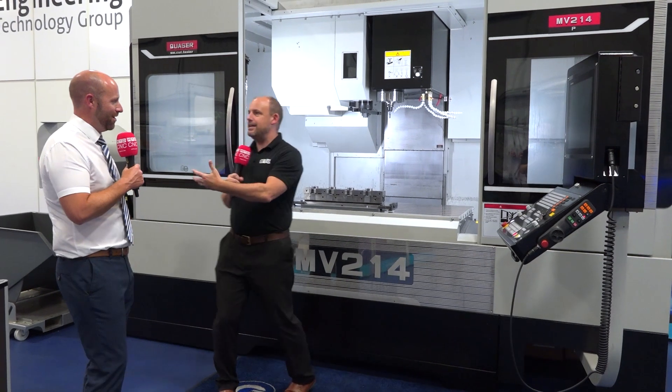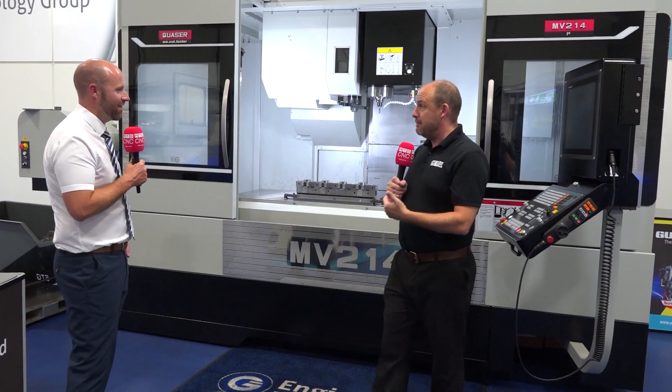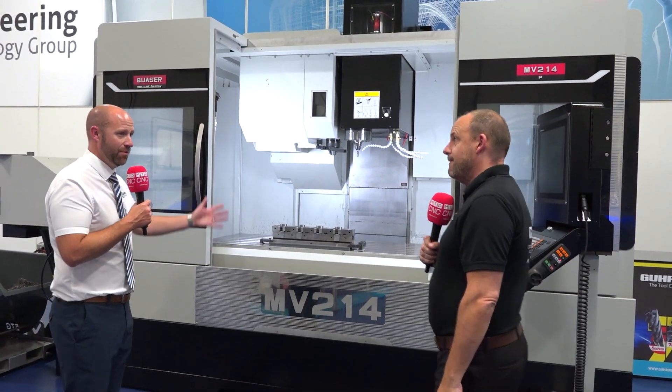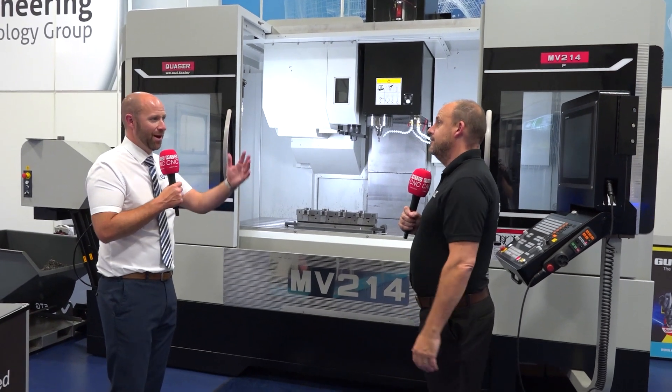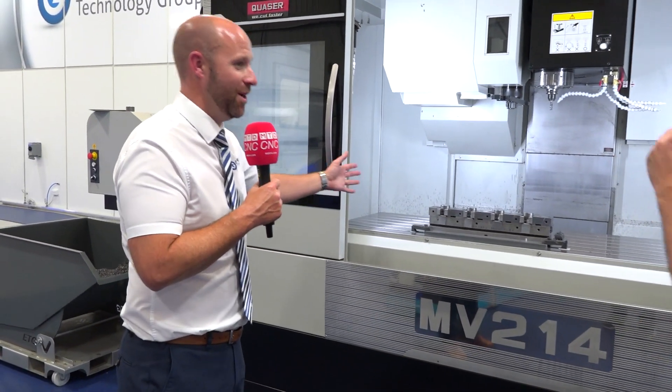The size thing though — if you're bringing machines in you've got to be confident you're going to move them. So there is a big market still for the bigger VMC. Certainly, yeah — 1600s, because people, as we spoke about automation, not necessarily wanting to step into automation but they can get more pieces on the table.